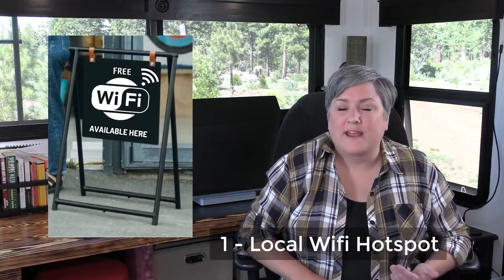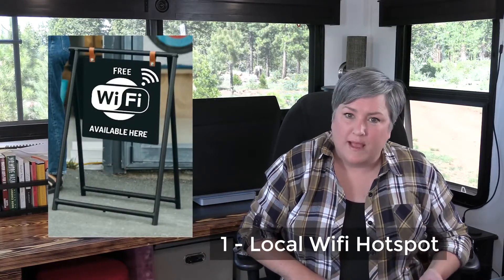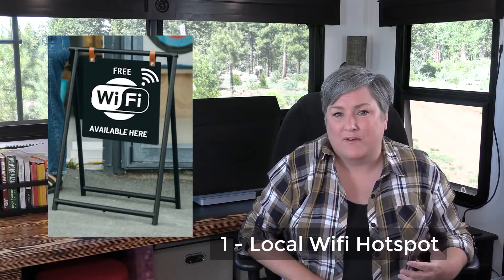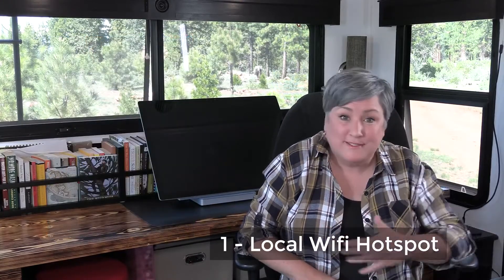The first way to get internet is through a local Wi-Fi hotspot. You can usually find these in populated areas like a McDonald's, laundromat, library, or local visitor center. The problem is you have to be in a populated area to find one. They're generally free — on your smartphone you go into settings, find the Wi-Fi that's offered, and sign in. It's not fast and it's not the safest option since it's a public network with no VPN, but for people that just need a little connectivity when they go into town, it's not a bad free option.